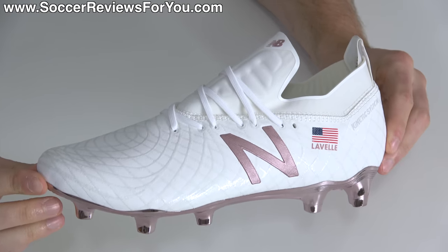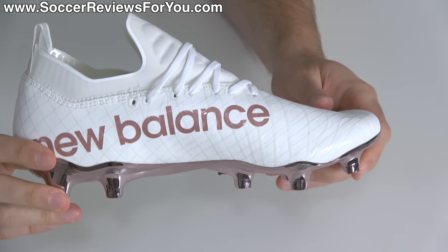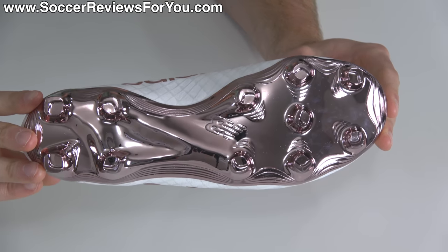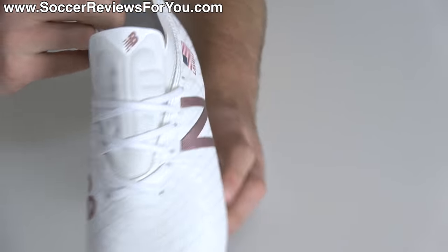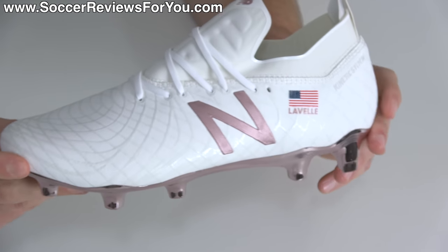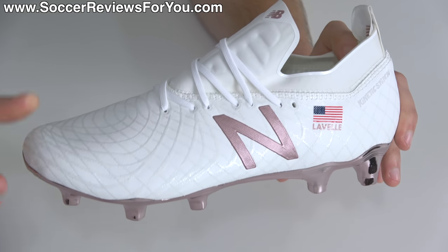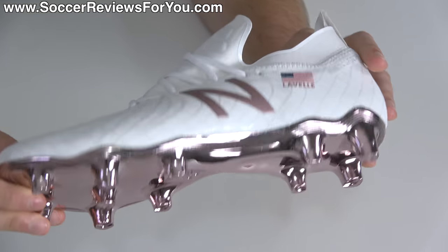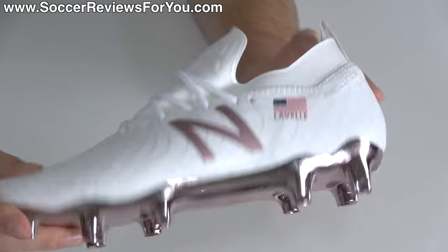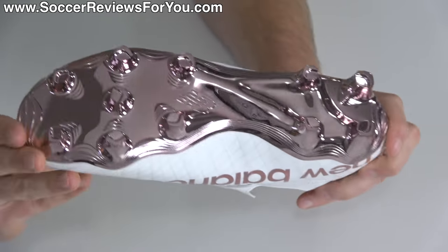You might remember the Otruska Pack, which was actually the very first colorway we ever saw of the New Balance Tekela — at the time called the 1.0 Pro, now renamed the V1 Pro — that launched at the 2018 Men's World Cup. So in celebration of the Women's World Cup and Rose Lavelle wearing New Balance boots, they've given her a signature colorway kind of like that Otruska Pack, featuring a white base but instead of a chrome red accent, they've gone for rose gold.